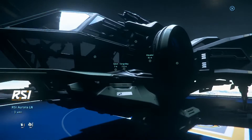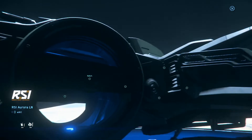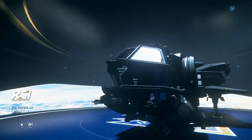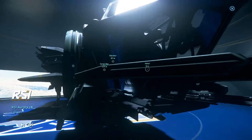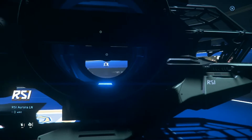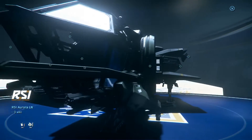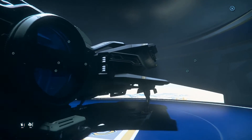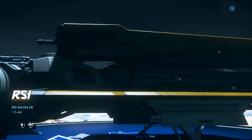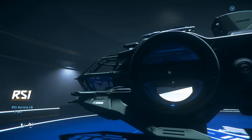This is the Aurora — the Aurora LN, the Aurora Legionnaire. This is a militia-style ship. The Aurora is a basic entry-level ship for the game, and the Aurora Legionnaire is the variant intended for combat. It's not really a military light fighter, but it is a militia fighter.